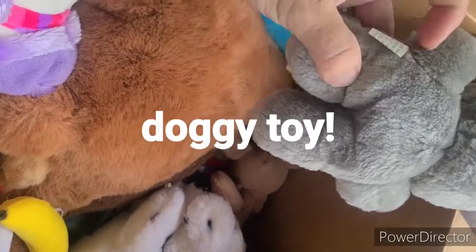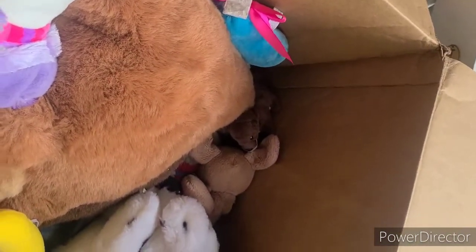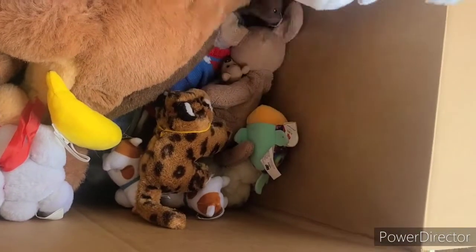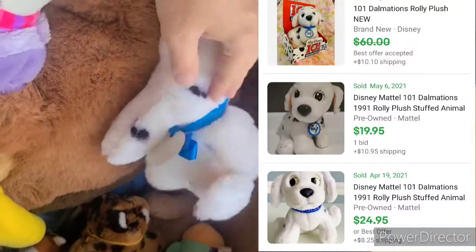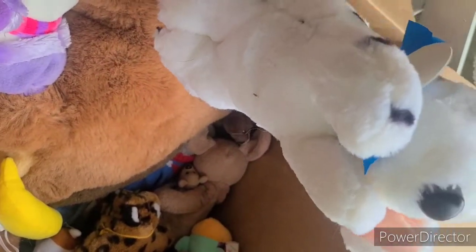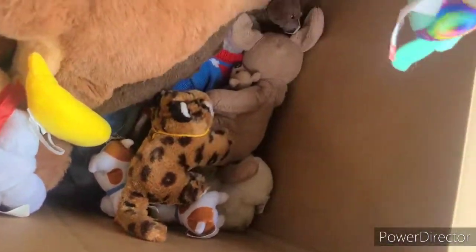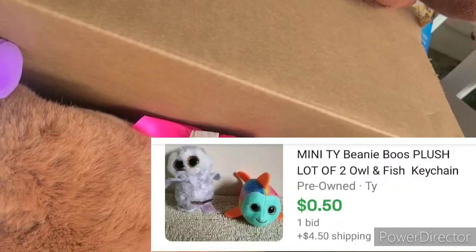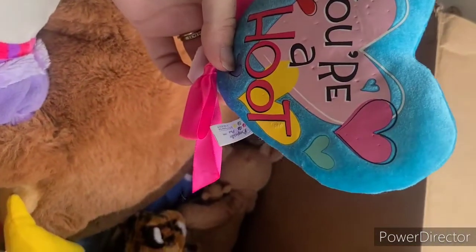Then we've got this tiny one - no brand, just a little tiny cheap dog, so that'll either get donated or lotted. Oh, this one is Rollie - it's a vintage 101 Dalmatians and I actually have three other ones of these, so I will definitely add this one to that lot, because they haven't sold yet. Happy Meal Ty - Sammy - I'll put that in a lot with the other Ty stuff.